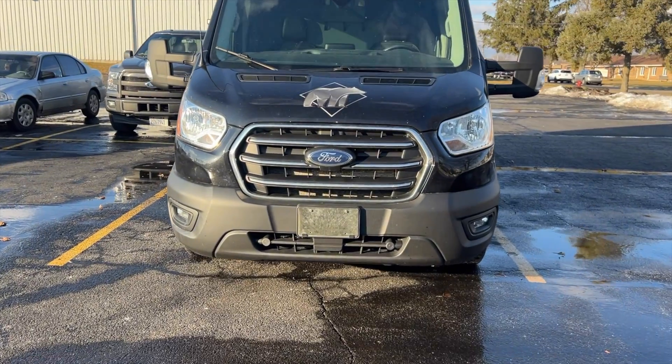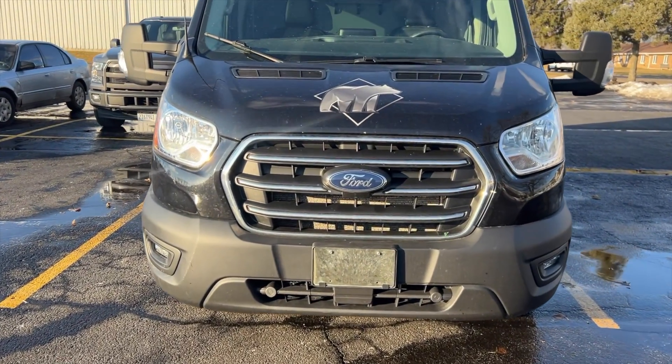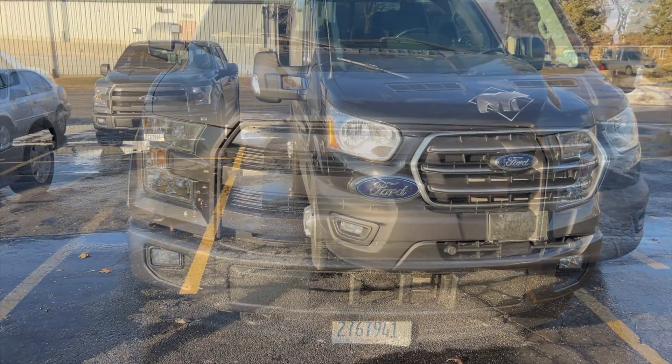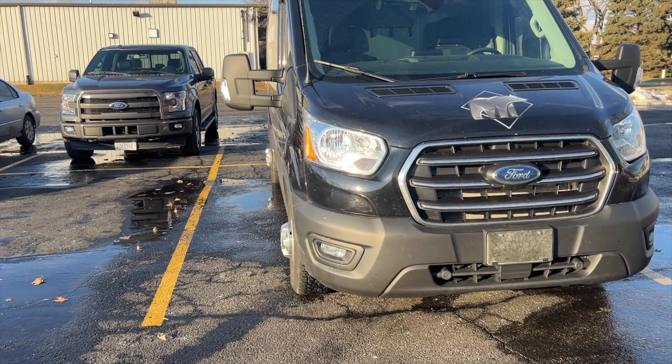The thing about these vans is they don't have big front ends, so you don't get the big intercooler, you don't get the big radiator, you don't get the whole cooling stack of a truck. If you look at the front of a truck versus the front of a van, you can see for yourself. Still, there's power on the table, and that's where we jump in.